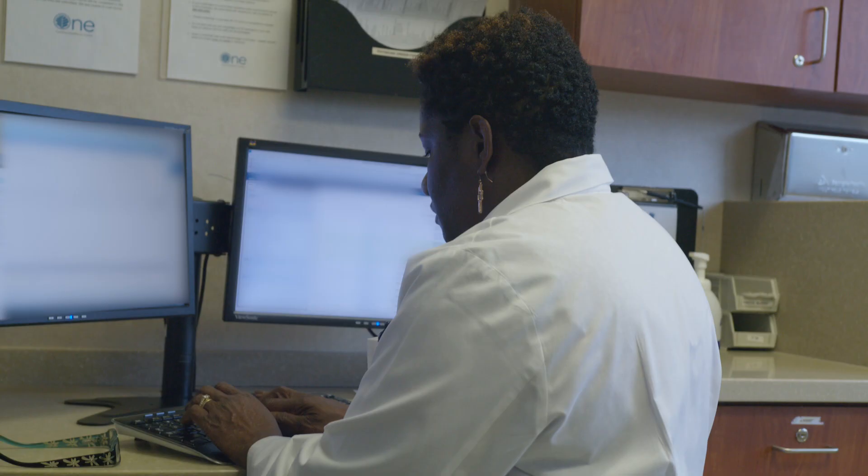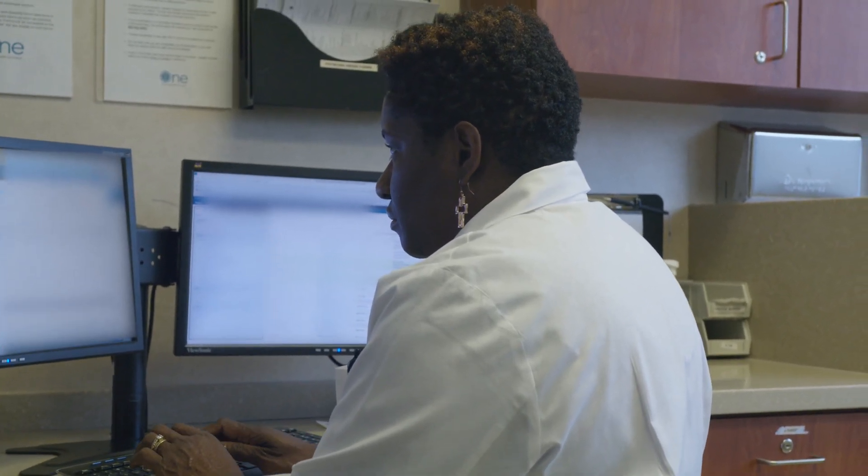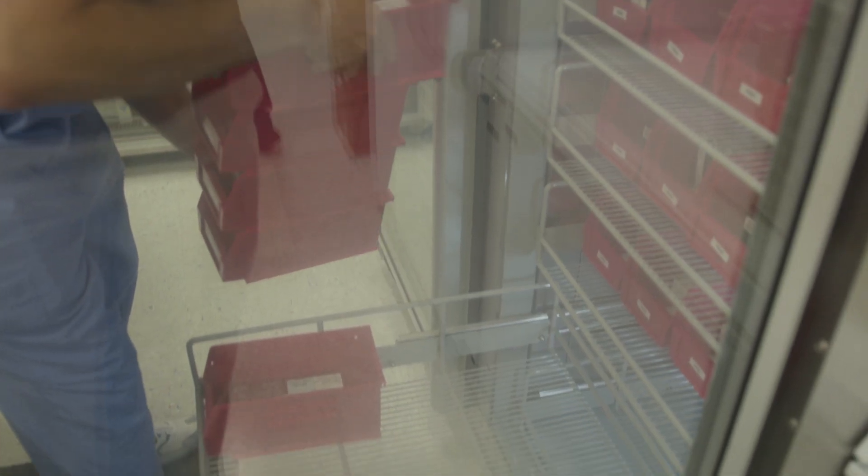We've been aware of sickle cell and we've been charged as an institution to be able to address this population within our community. Our pharmacists and providers work side-by-side to identify patients that could benefit from medications, making sure that the medications can be affordable and tolerable. It's just more of a holistic experience.